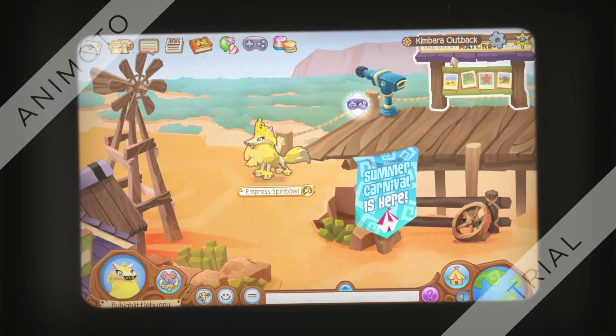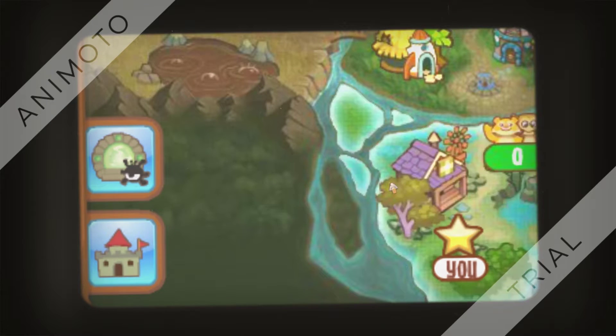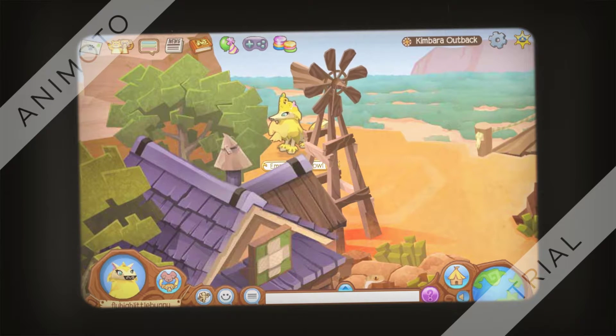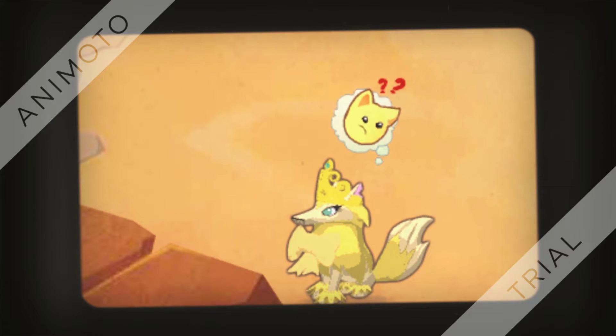This fact is about Kimbara Outback. As you can see right here, there are two lands that Animal Jam has not released. This one is very close to Kimbara Outback, so let's see where the openings are. One possible opening is right here, guarded by a rock. The other entrance is guarded by a spiderweb. What is Animal Jam HQ hiding?